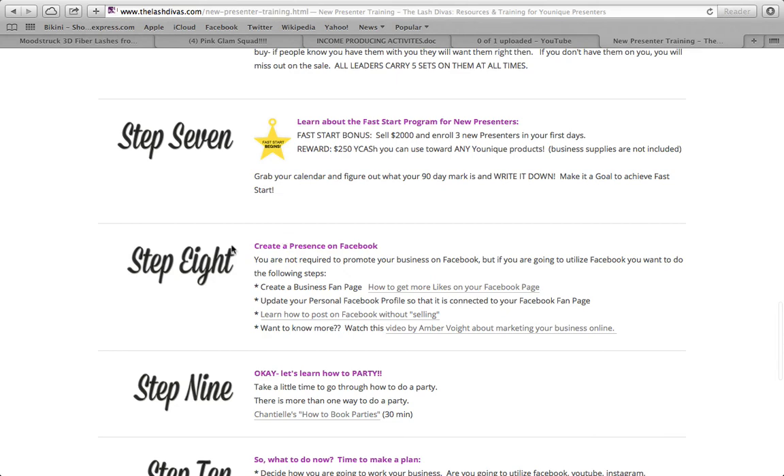Step eight is to create a presence on Facebook. You're not required to, but if you're going to utilize it, create a business fan page and use this link to get more likes. Update your personal Facebook profile so it's connected to your fan page. Also learn how to post on Facebook without selling — share personal experiences and be personable with people. There's also a video by Amber Voight about marketing your business online.